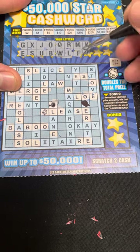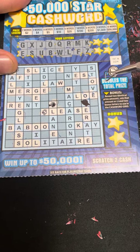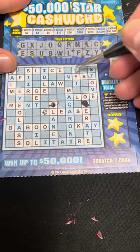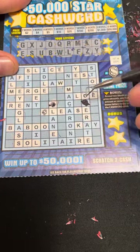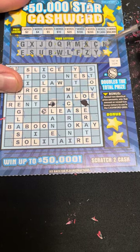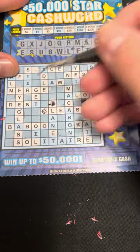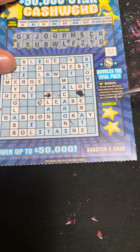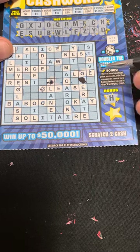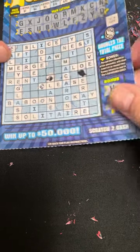Next two — K and Z. Just had the one K, no Z. Next — C and Y, then N and D. Let's see if we got anything in the bonus — we got an H. No H's. Next is a V — just the one V. Nothing on this one, we'll move on to the next cashword.